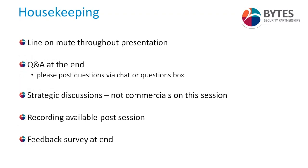For housekeeping: attendee lines are on mute throughout the presentation. However, we do welcome questions — please post them via the chat or questions box as they occur to you during Andy's presentation, and I will run an interactive Q&A with Andy at the end. We will keep discussions today to strategic and solution discussions. Commercials are welcome with your Bytes Account Manager post-webinar. There will be a recording available and a feedback survey at the end, so please fill that in.